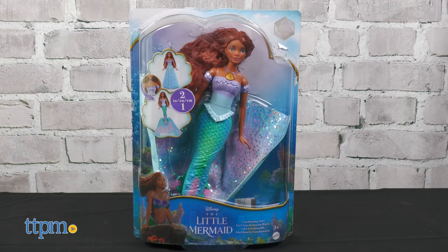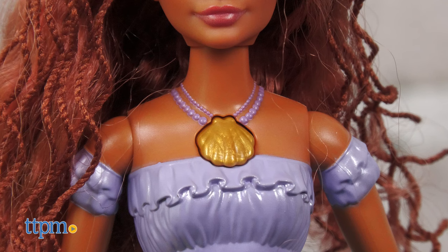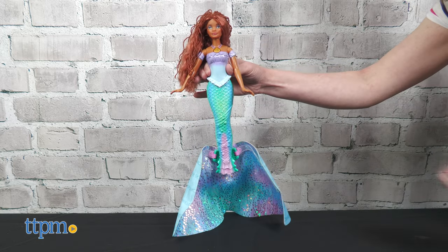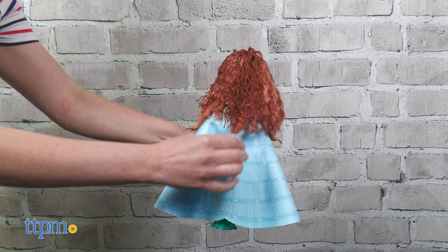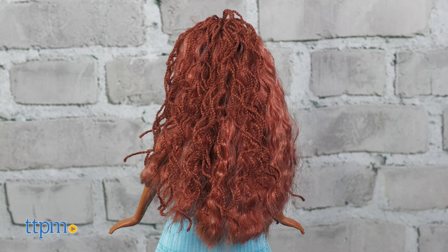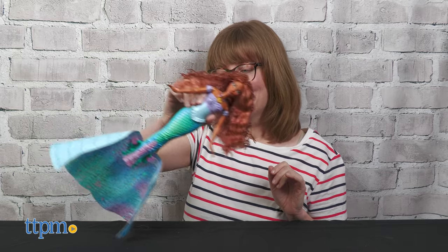Transforming Ariel allows kids to take Ariel from mermaid to human and back again. This two-in-one doll has a seashell necklace — push the shell for the transformation. The blue dress opens to become a multi-colored mermaid tail. Close and push the tail up to return to human form. Just like the character in the movie, the doll has long red braided hair. Instead of a seashell top, this doll wears a molded bodice that functions as a top with both the mermaid tail and the dress. Because of the transformation feature, this doll does not have waistline posability.